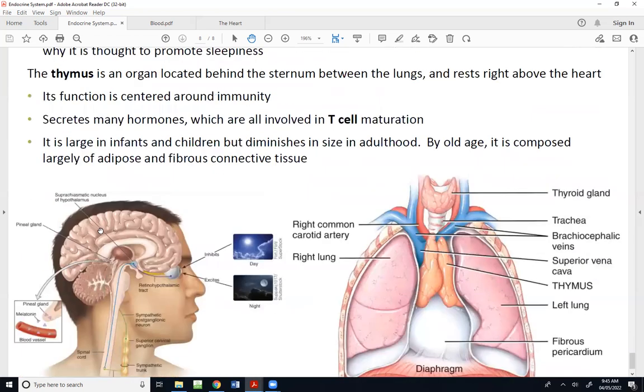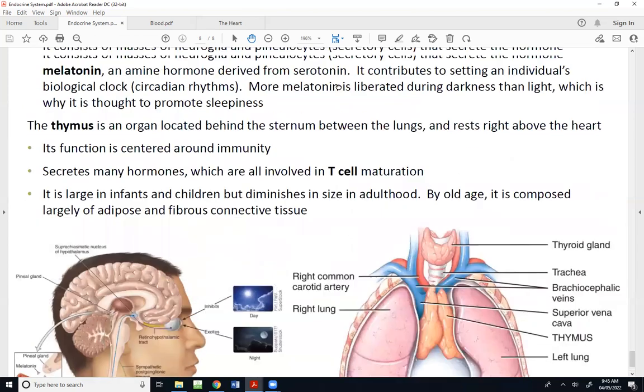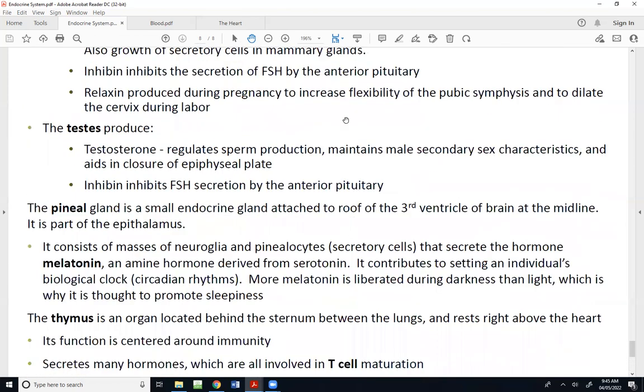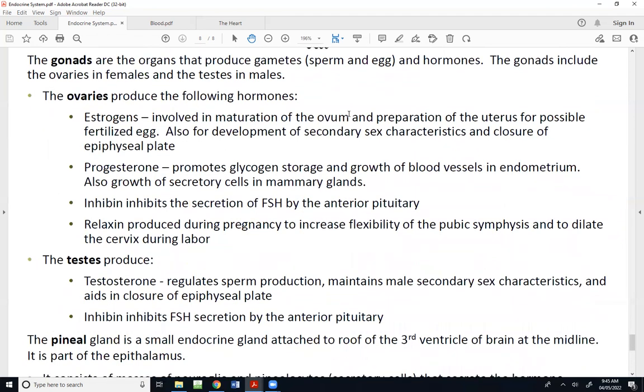Melatonin is believed to help us sleep — we secrete more of it at nighttime when it's dark, versus daylight which inhibits it. You can buy synthetic melatonin over the counter and use it as a sleep aid, which is pretty effective, especially for little kids who don't like to sleep.